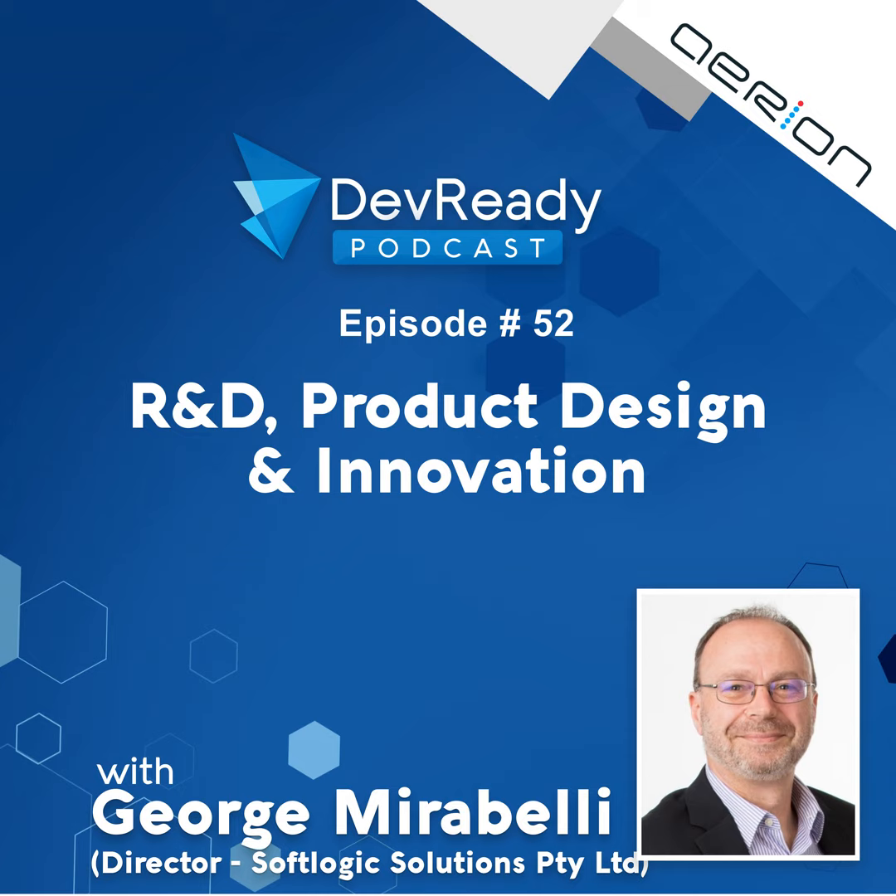Welcome to the DevReady Podcast, where we're helping non-techs build better tech. Today we're joined by George Mirabelli from SoftLogic Solutions, where they help people with their R&D processes and optimising those within their businesses or start-ups to get the best benefit out of the R&D tax claim. George, thanks for joining us. Thank you, Andrew and Anthony, for having me on the podcast. It's a privilege to be here.